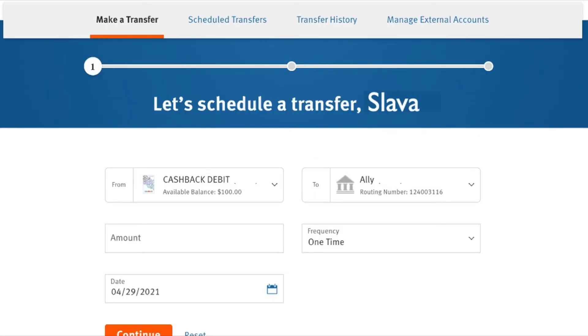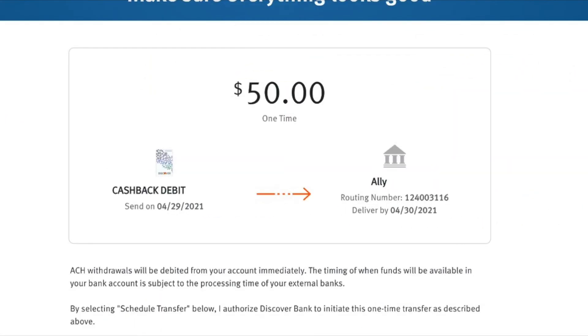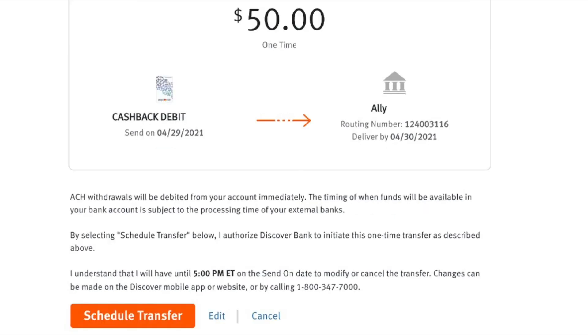After both accounts are chosen, enter the amount of the transfer. I will enter 50 dollars. Then I press Continue. Discover Bank will then show all the details of the new transaction for confirmation.